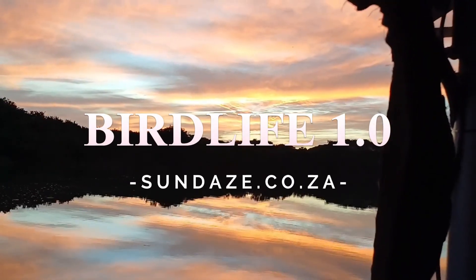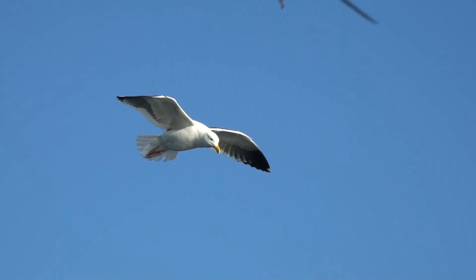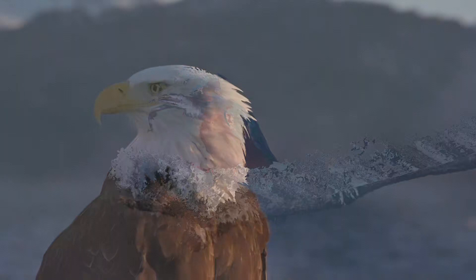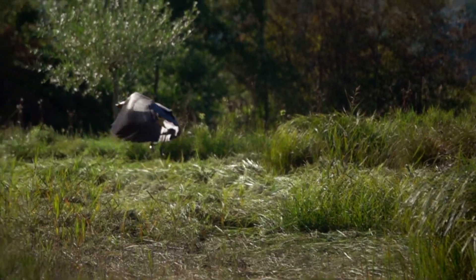Welcome to this episode of BirdLife 1.0, where we will explore the magnificent birds of South Africa's Eastern Cape. Prepare to be amazed by the vibrant and diverse avian life that calls this beautiful region home. Stay tuned till the end to find out how you can view these majestic birds of Southern Africa.